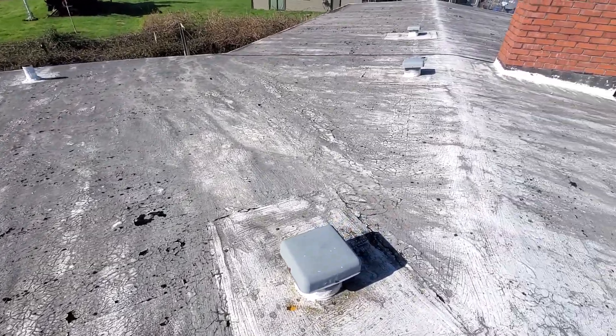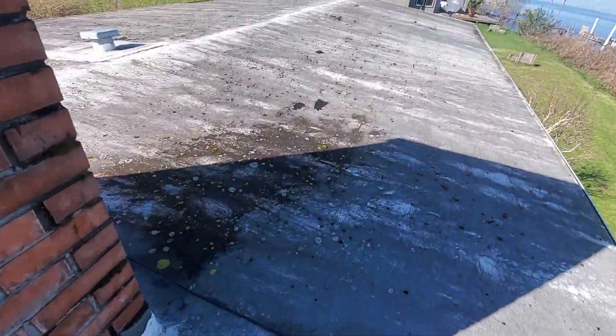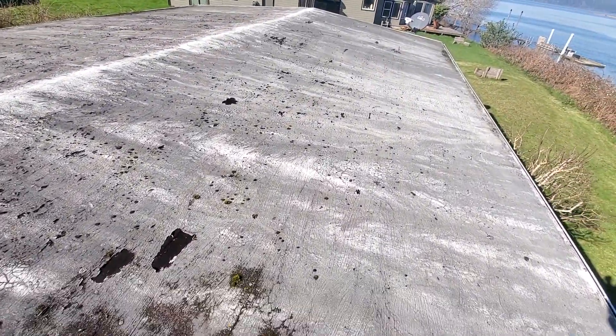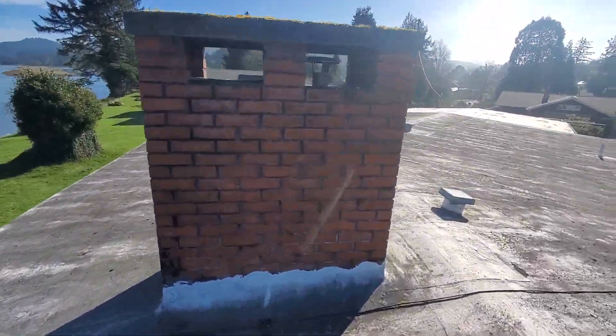We would highly recommend replacing this roof prior to the beginning of the next rainy season. We will note that the gutters are in reasonable condition. The chimney itself appears to be functional.